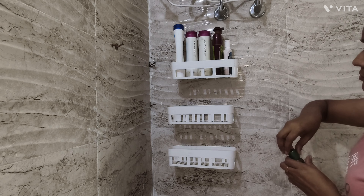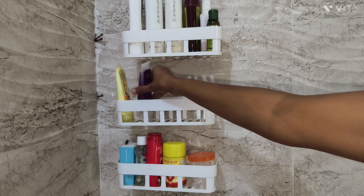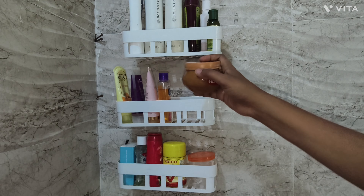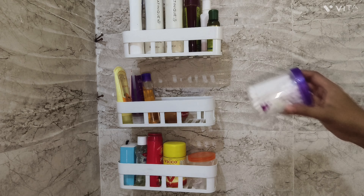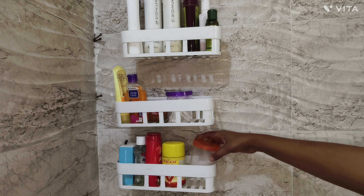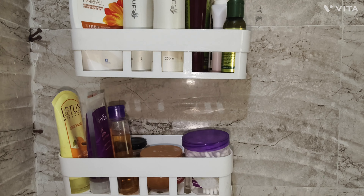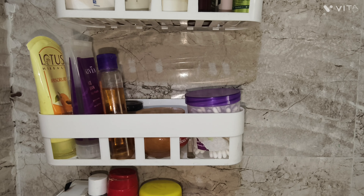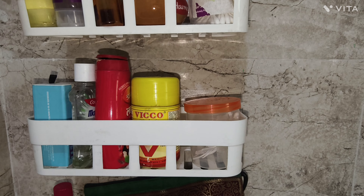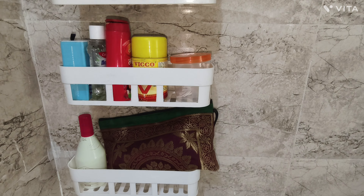Now I am arranging items according to requirement. In the first shelf I am arranging all hair care products — shampoo, conditioner, serum, etc. In the second row I am keeping face care products like scrub, face wash, homemade face pack, etc. In this row I am keeping all my dental care products, and in the last row I kept the shaving kit, etc.